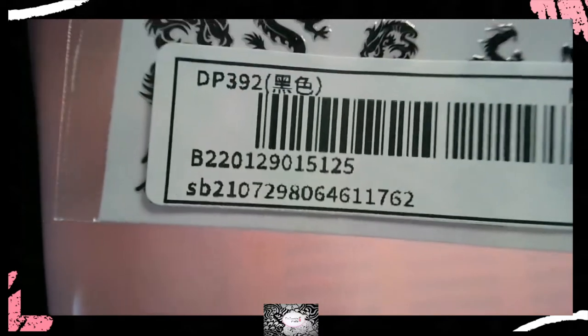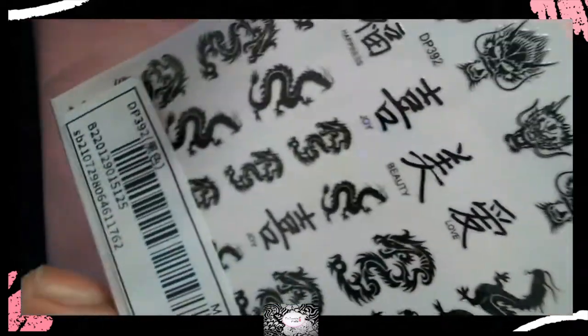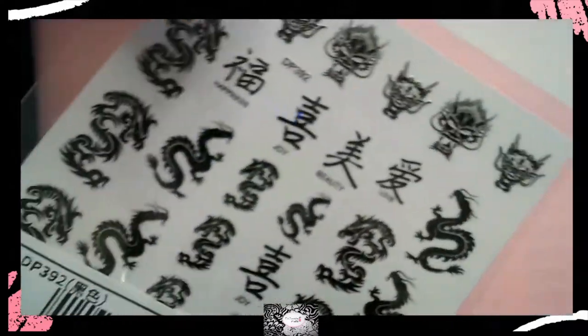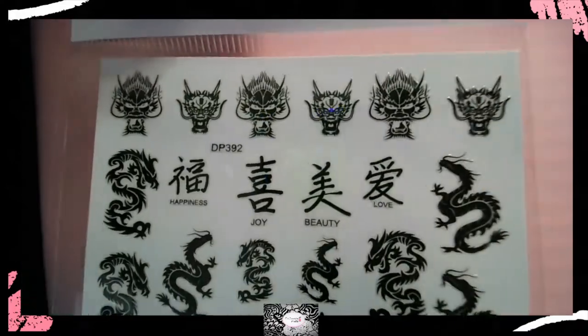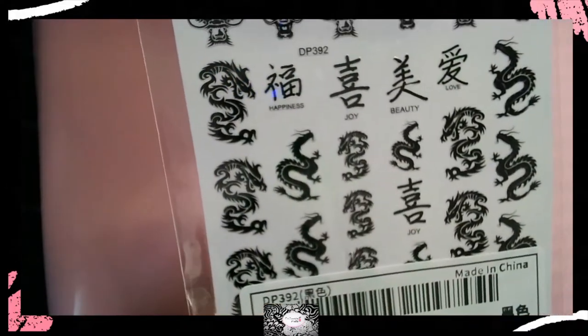The next one is Chinese dragons again — but this time they're black ones. These are really cute. I don't have the lights on right now so I don't have to take them all out of the pack, but look at those black dragon stickers!